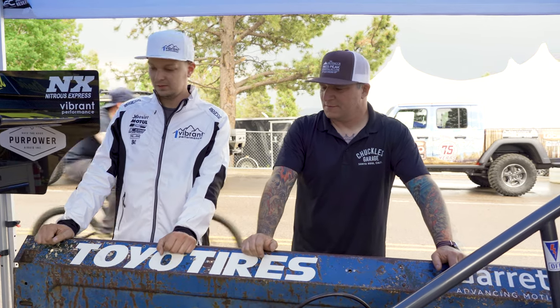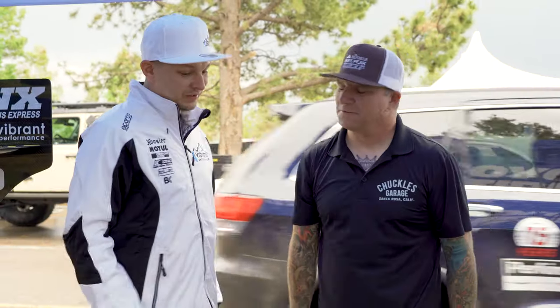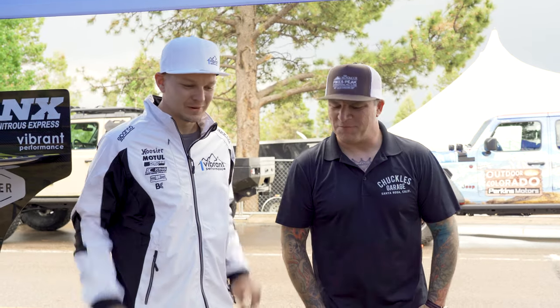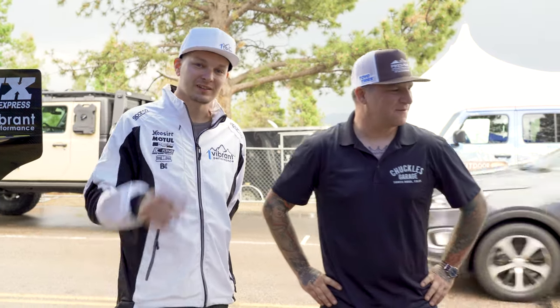Thanks to Scott for the walkthrough and good luck up there. He's looking forward to having clear road ahead. We really hope he gets to the top safely. Catch you guys on the next one.